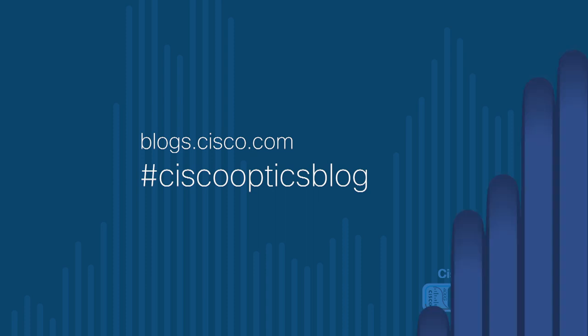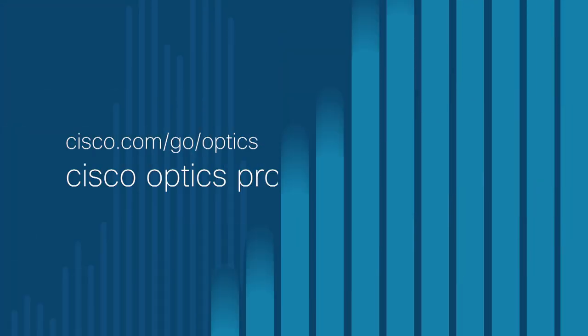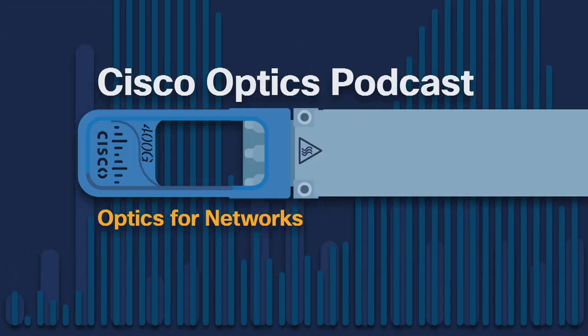You'll find podcast notes and links there too. For our YouTube playlist, go to youtube.com and search on CiscoOptics. For product information, go to cisco.com/go/optics. And now, join me as I talk with Brian Kelly.